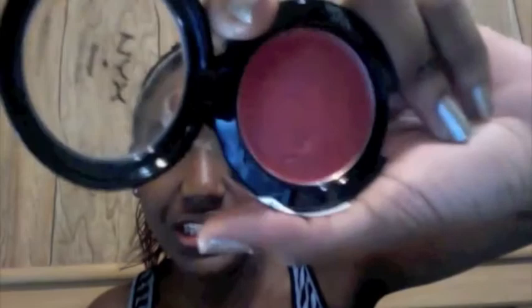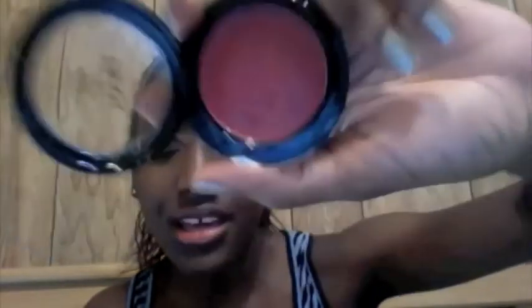The next product I got is a blush — it's the cream blush. As you guys can see, I already used it. It's in Diva, and it's just this dark red-brown color.